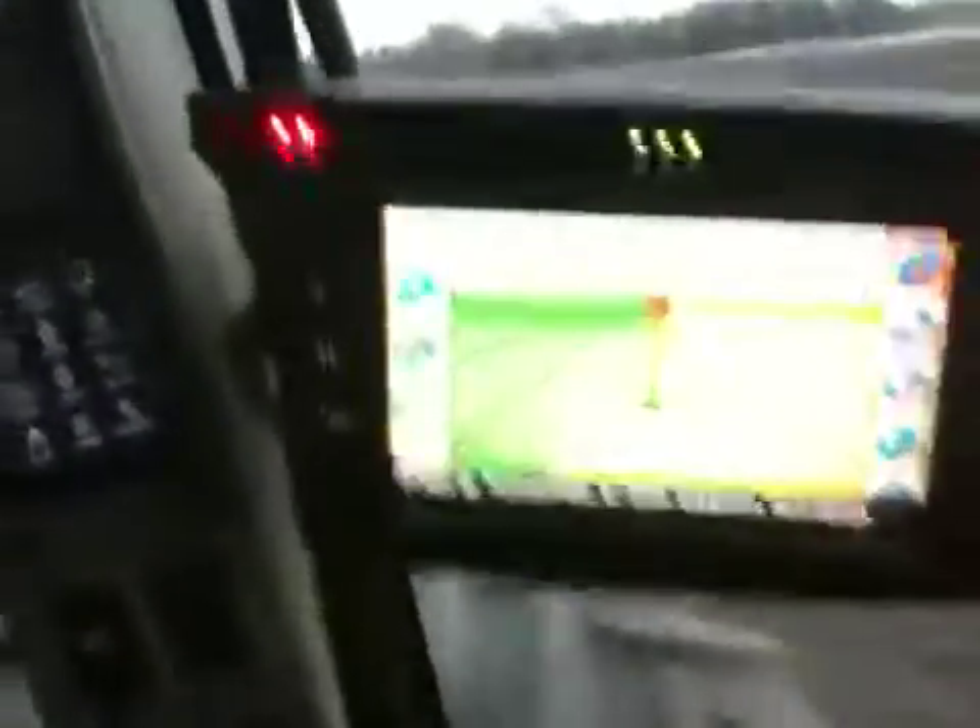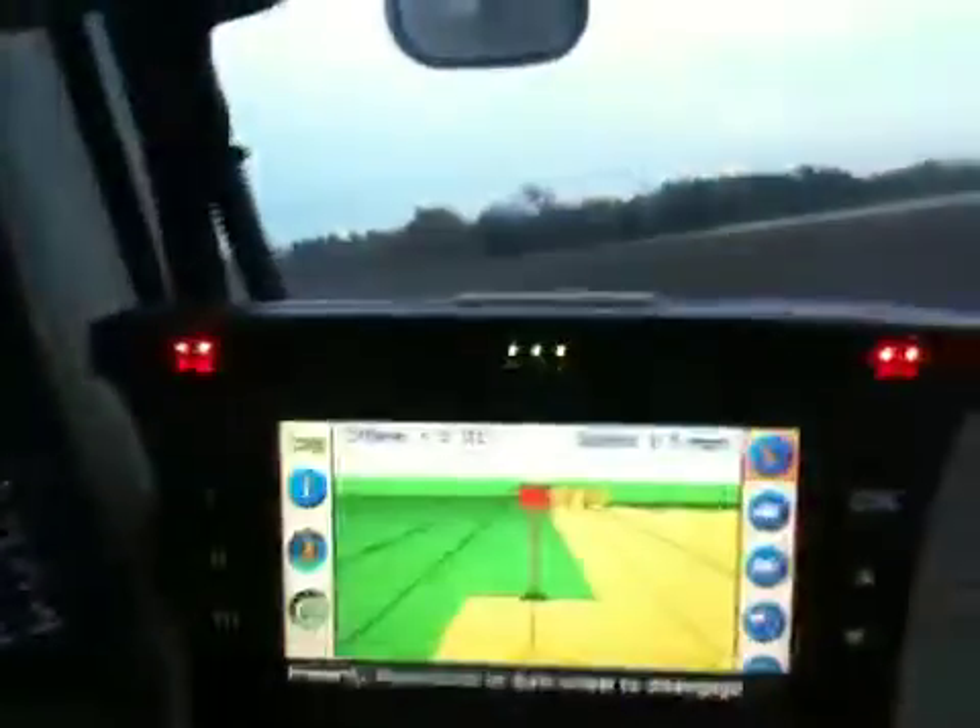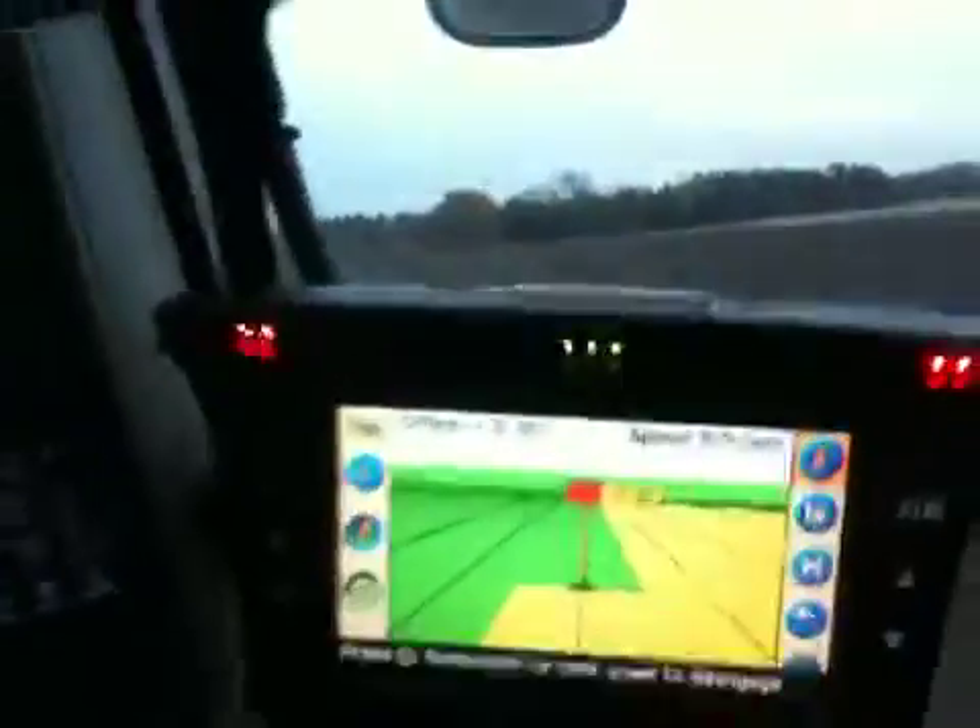This tractor is completely auto-steer — you can see there are no hands on the wheel right now. The technology to the right of me is steering this tractor. You can see the EZGuide 500 system there with the swath control. Up above it is the Ag Leader Insight Monitor, which is controlling my rate and also mapping my application.